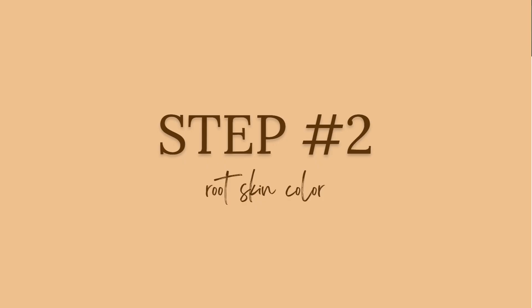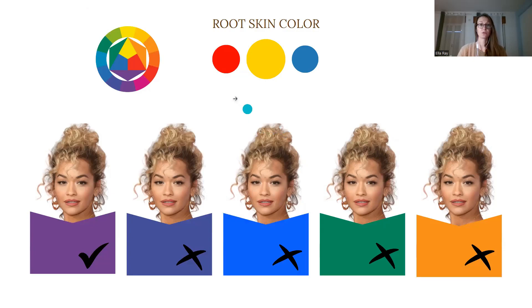The second step is to find her root skin color. I'm looking at three possible root skin colors: red having the lowest energy level, yellow a medium energy level, and blue the highest energy level. I'm looking at the complementary colors — orange being the complementary color of blue, emerald the complementary color of red, and purple the complementary color of yellow, as you can see here in the color wheel.